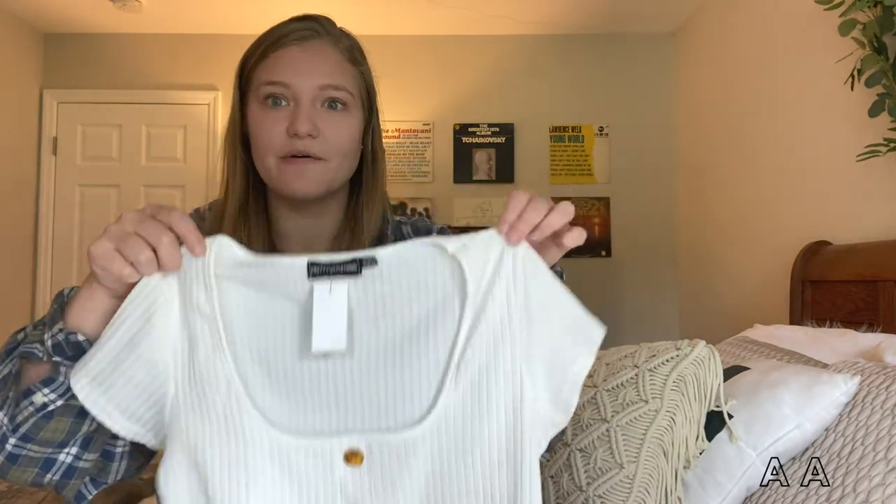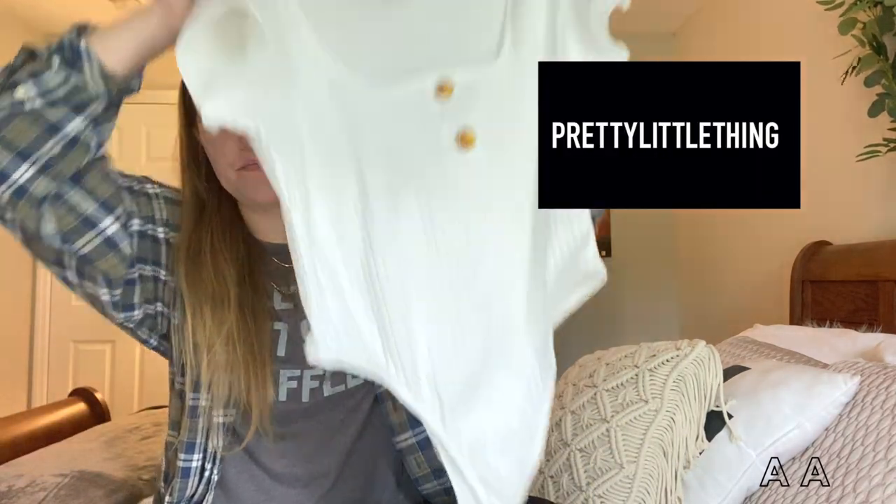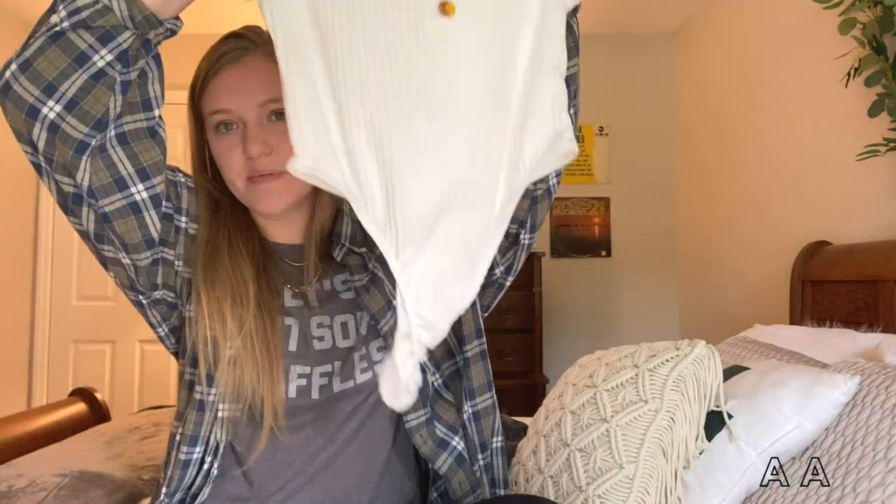I'm going to speed things up a little bit. This is a new-with-tags Pretty Little Thing bodysuit — I accidentally ripped off the tag, my bad. But it was brand new with tags, never been used. This will be going up soon as well.